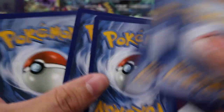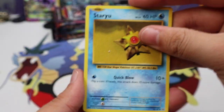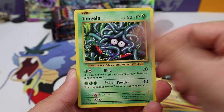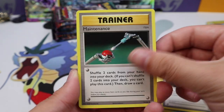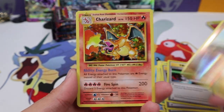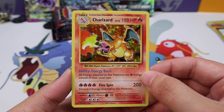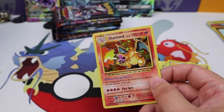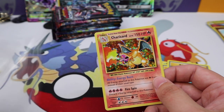Evolutions! We have Staryu, Onix, Fairy Energy, Eviolite, Orb, Tangela, Brock's Grit, Maintenance, Switch, Machop reverse — oh boy, there we go with a Charizard holographic! That is stunning, and I'm now out of sleeves.